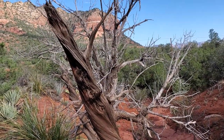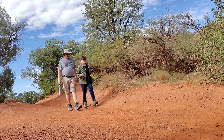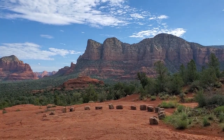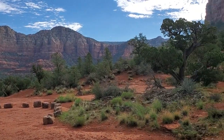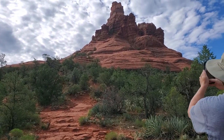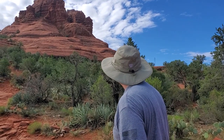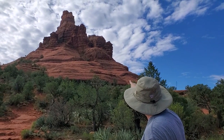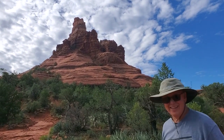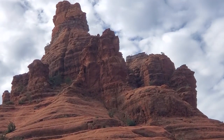So we're going to continue on our hike. What a gorgeous, gorgeous view here. You see the people up there? Look at that — oh my gosh, all the way to the top. Let me see if I can zoom in. Wow.